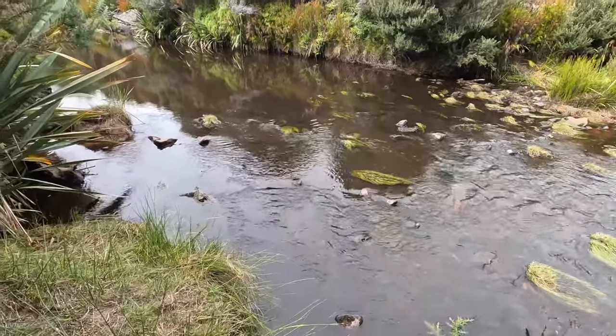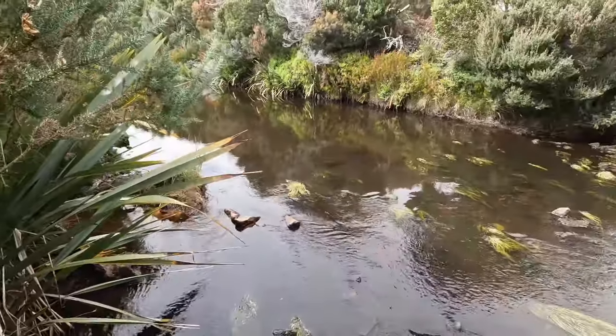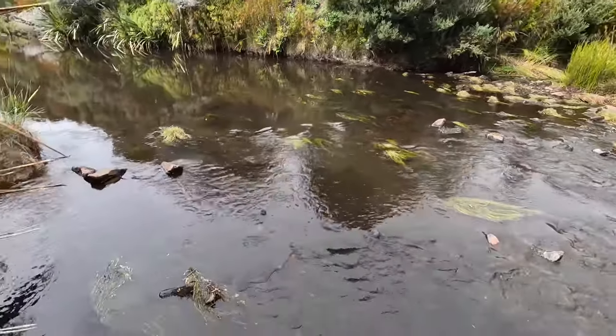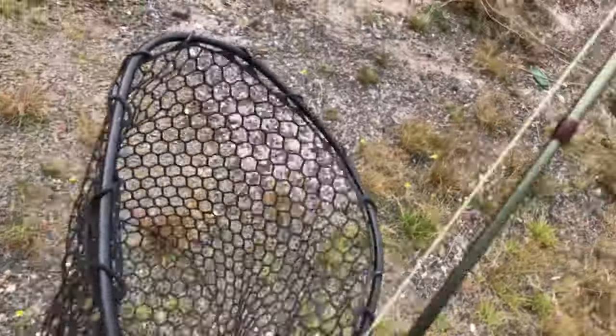We've made it! That is so satisfying to finally see this river up close. This has got to be my favourite part, even if I don't catch a fish.